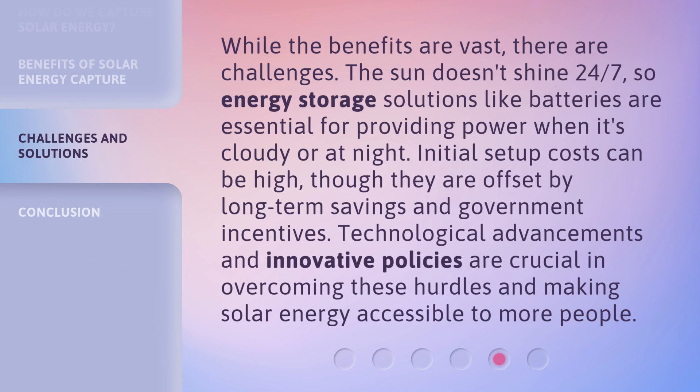While the benefits are vast, there are challenges. The sun doesn't shine 24/7, so energy storage solutions like batteries are essential for providing power when it's cloudy or at night. Initial setup costs can be high, though they are offset by long-term savings and government incentives. Technological advancements and innovative policies are crucial in overcoming these hurdles and making solar energy accessible to more people.